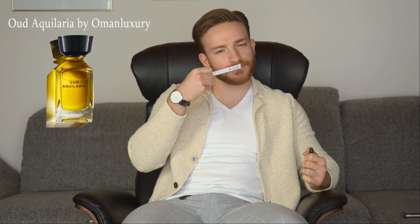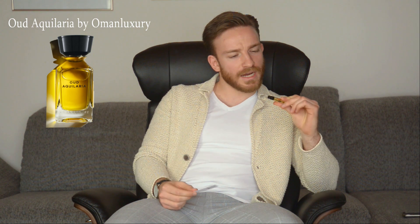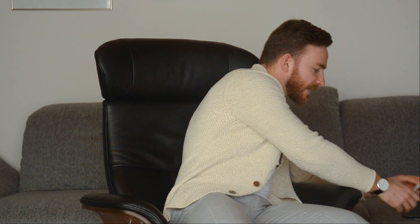First impression: definitely fresh, citrusy, earthy — I get some earthy vibes, probably from the Oud. It starts off really fresh, so probably bergamot or some kind of citrusy note, and then some heavy woods in the background. It goes in the direction of Oud Isfahan by Dior — that fresh wood kind of smell. Probably also has some floral accords in it. Nice one, great for summer evenings or upscale events. Oud Aquilaria by Oman Luxury.